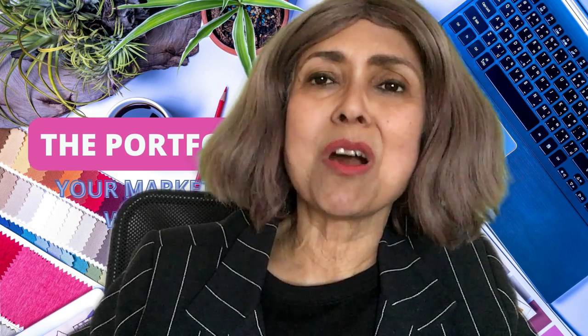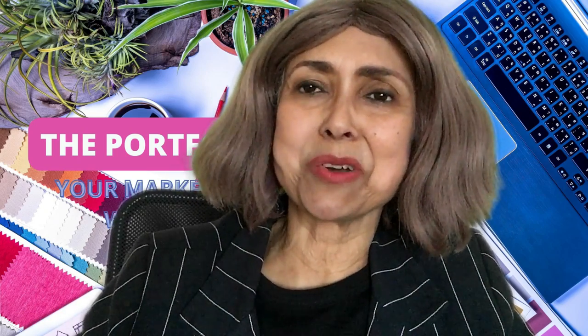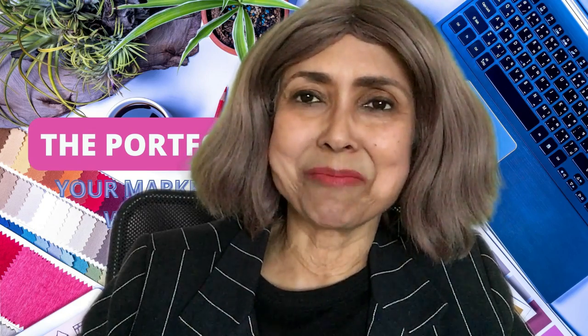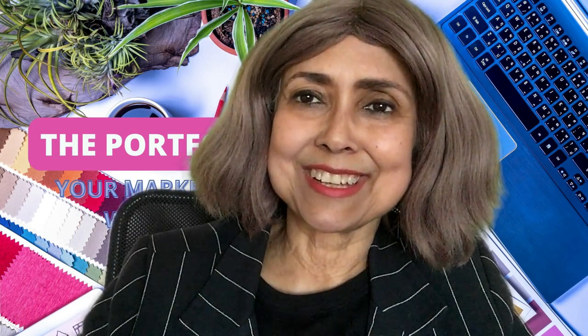In my next video, I'll tell you how to ace a sustainable fashion student portfolio interview. Have questions? Put them in the comments. Smash the like button. Share this video with your friends and fellow students. Till next time, this is Samita signing off. Good luck with your portfolio presentation. See you next time, guys. Bye.